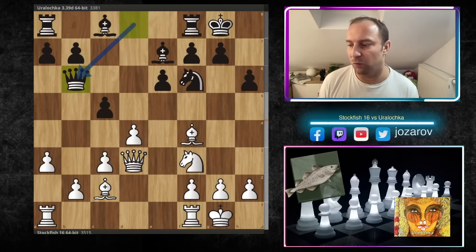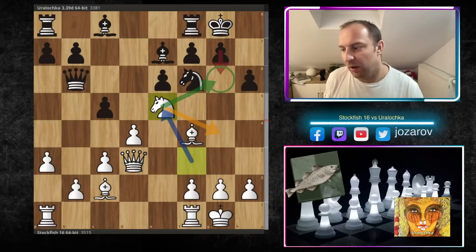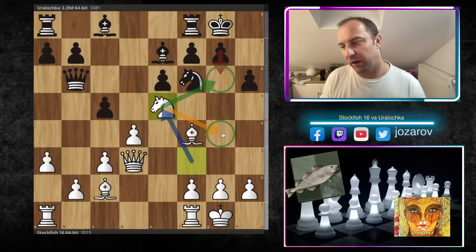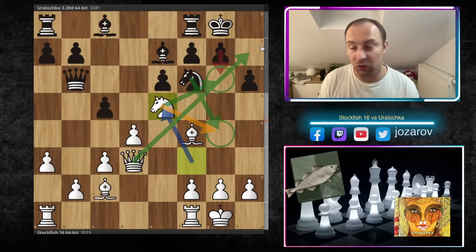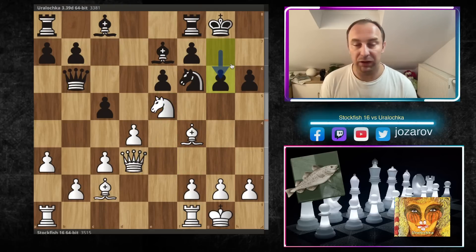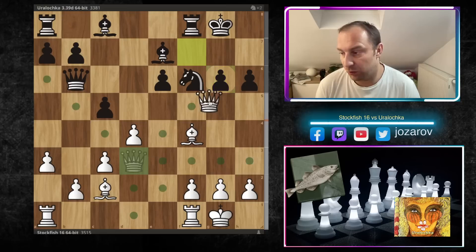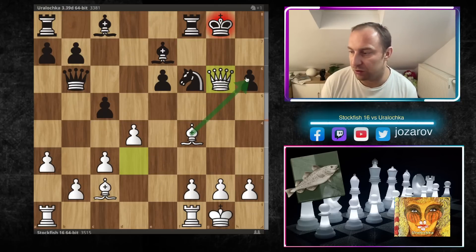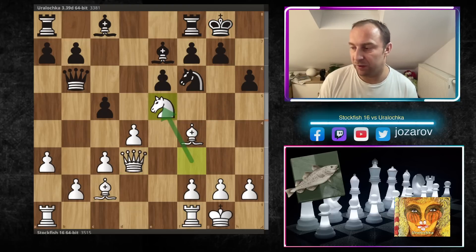Stockfish plays the beautiful Ne5, and this move does many things. First of all, it prepares the further attacking possibility with Ng4 — when Ng4 happens the knight will be deflected from h7 and you can deliver checkmate. Also after Ne5, the problem for black is that you can never really lock this diagonal with g6, because after g6, Qxg6 is going to happen. And bishop to h6, Bg7 will happen and you get destroyed immediately. So Ne5 also prevents the move g6.